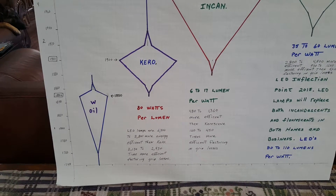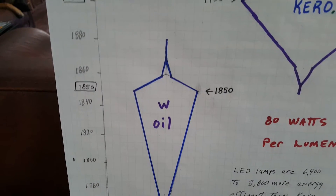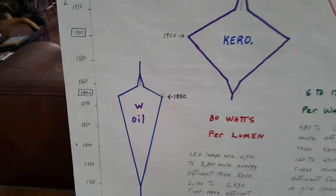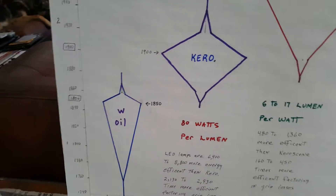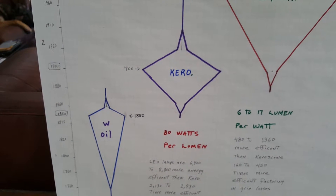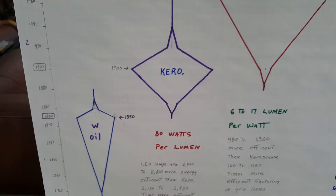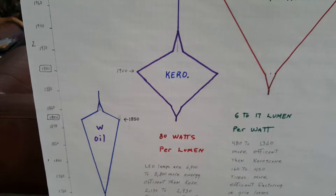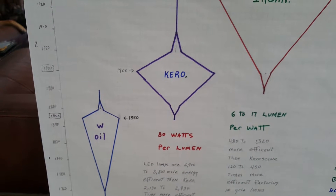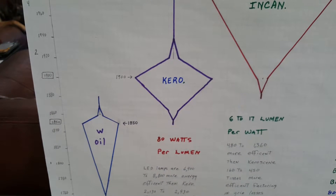But then finally it begins to take off and more and more people adopt it. And in the case of whale oil you see it reaches a shoulder up there at the top at 1850. Then it begins to decrease in the amount of people using the technology while the new technology is beginning to increase. And that's where you draw a line from the shoulder over to the next technology, and you'll see that it's beginning to take off and more and more people are beginning to adopt it. So that's the case with kerosene.